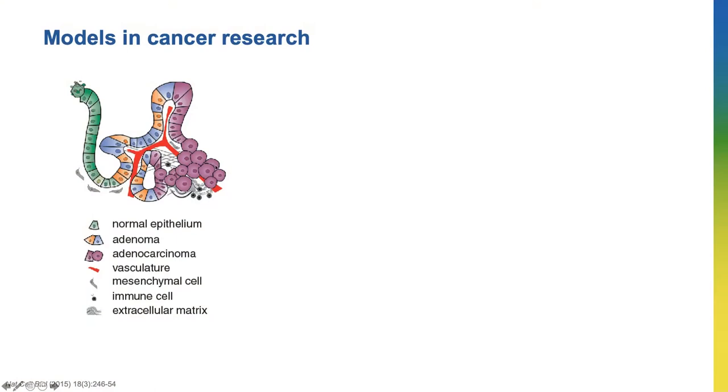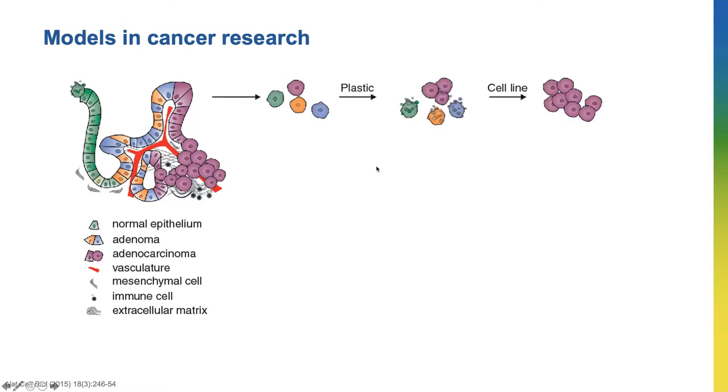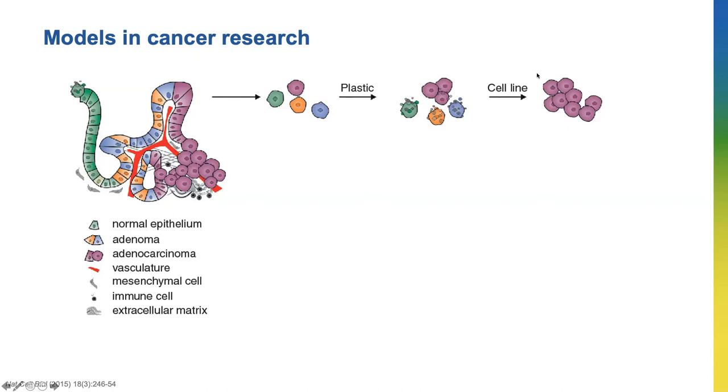There are many models we can use to study cancers. There are normal cells, cancer cells, immune cells, blood vessels, and the fibroblasts that I've shown you in the previous slide. We can take tumor cells from the patient and grow them as a monolayer cell line, which only allows cancer cells to grow on plastic. We can also grow cancer cells in mice, which allows the fibroblasts to support the cancer cells and they grow in 3D.